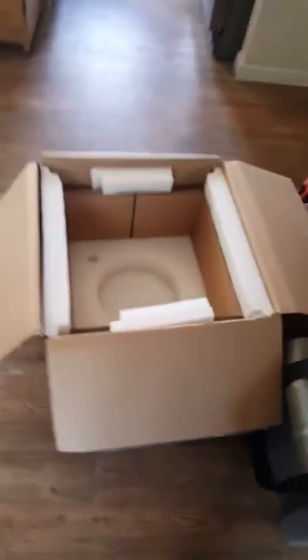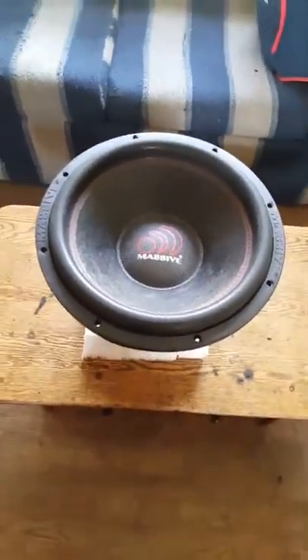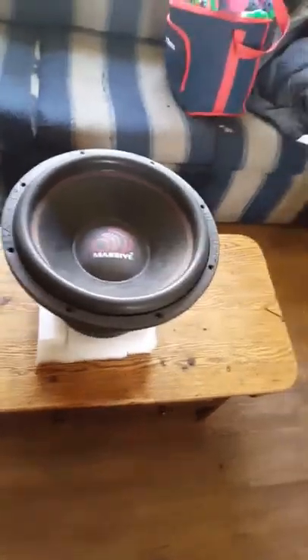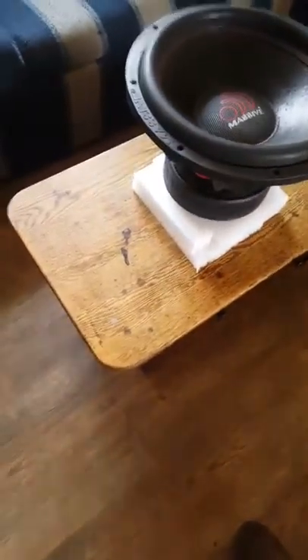What's up YouTube, just decided to do a little review on my old subwoofer — old but not really that old, been used a bit but it's in mint condition. So I figured why not do a little review. Here we have the Massive Audio Hippo XL 15, dual voice coil, 3-inch voice coils.